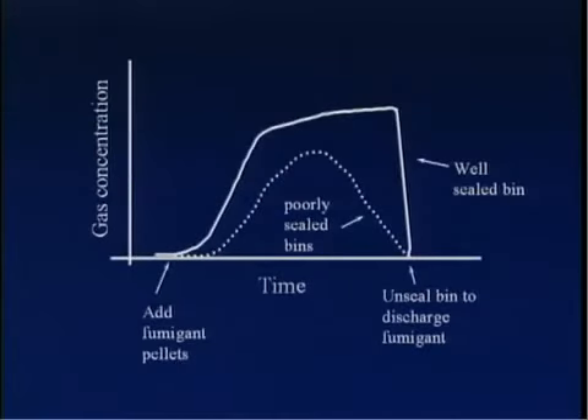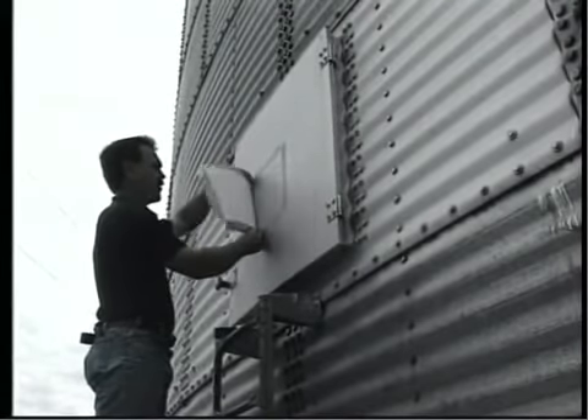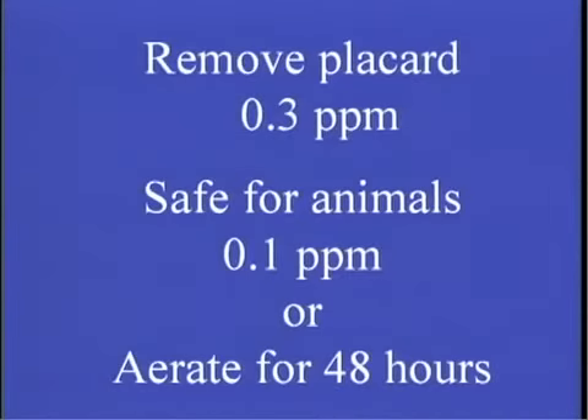The end of the fumigation is just as important as planning in the beginning. After the recommended exposure time, you cannot assume that all the phosphine gas will be gone. On the contrary, the better job that is done sealing, the higher the gas concentration that will remain. Your fumigation plan will include a plan on how to get the fumigant out of the area. In a grain bin, this usually involves unsealing the top of the bin and unsealing the aeration fan. Run the fans until the phosphine gas is below 0.3 parts per million. Once the concentration is less than 0.3 parts per million, you can remove the placards and reenter the structure. If the grain is to be used as animal feed, the concentration must be lower than 0.1 parts per million. If a gas detector is not available, run the aeration fans for at least 48 hours to make sure the gas has dissipated.